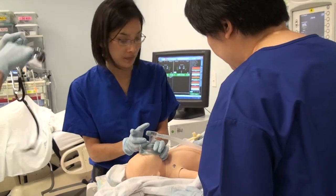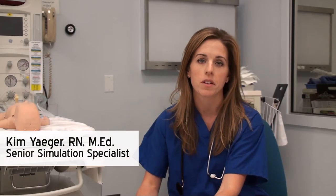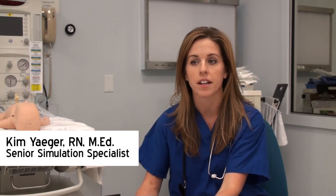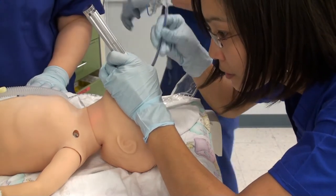The scenario is a common scenario that happens in delivery rooms, and it's something that we train teams for here in our simulation center. It's a scenario that involves a baby who should have transitioned to extra-uterine life just fine, but for some reason came out with a very low heart rate and an inability to breathe on its own.